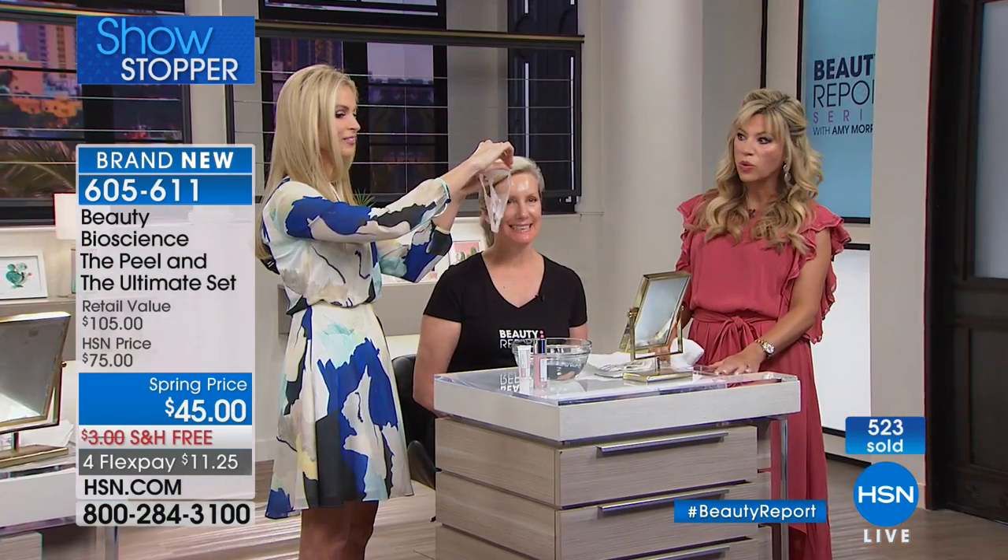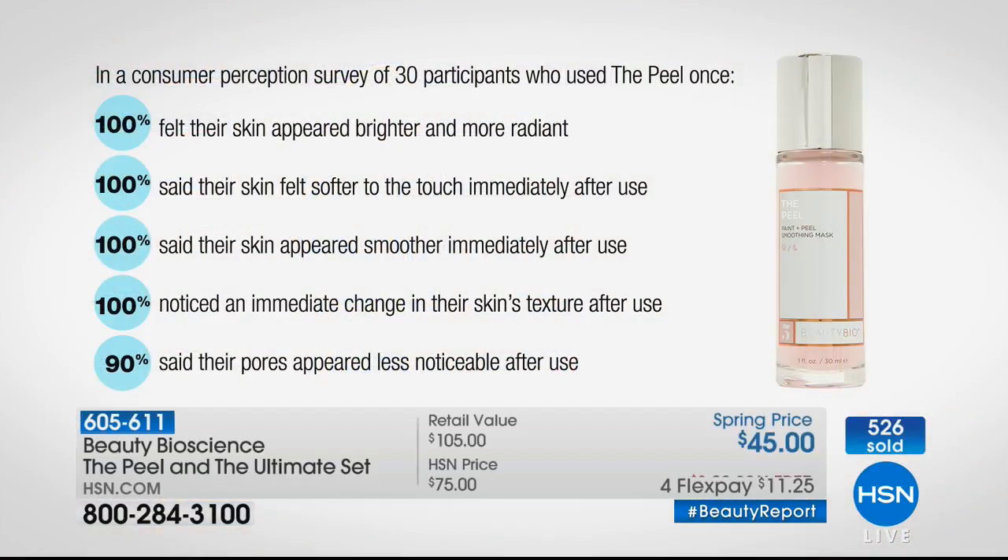It's so incredibly satisfying. You're also going to receive this amazing serum and cream today at $45. This is your only chance to pick this up. From our consumer perception survey: 100% brighter and more radiant skin — every woman saw that. 100% softer to the touch immediately after use. 100% said their skin appeared smoother. 100% immediate change in texture. Texture — that's those enlarged pores. And 90% said their pores appeared less noticeable.